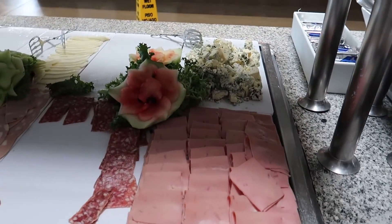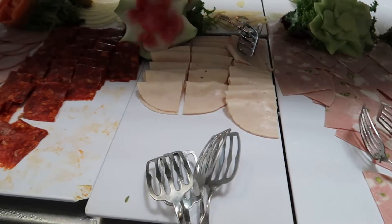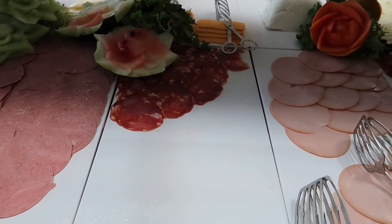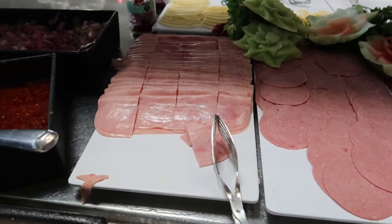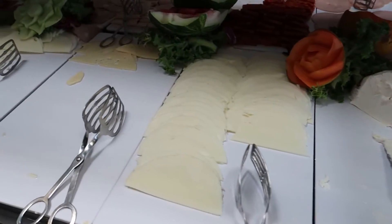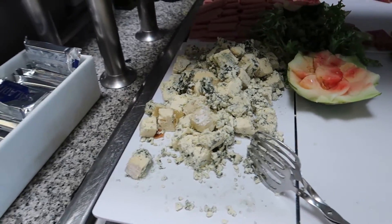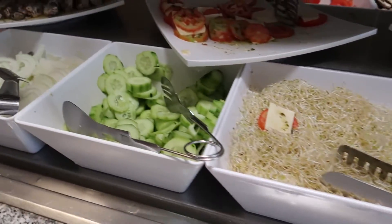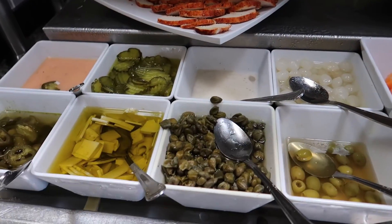Over here we've got some different cheeses and cold cuts like blue cheese, salamis, mortadella, more salamis, Canadian-style bacon, some more ham. I'm guessing on some of these but there's definitely blue cheese. And then finally some salads here too — some lettuce, bean sprouts, cucumber, onion, carrots, and then some small toppings to put on your salad.